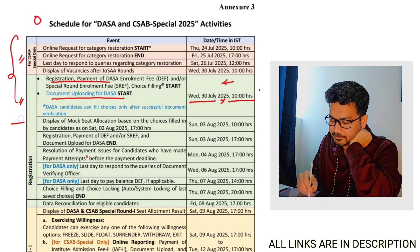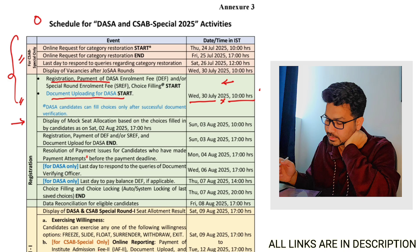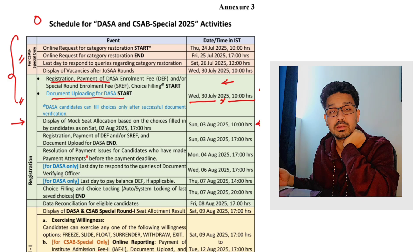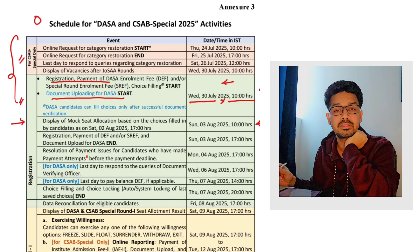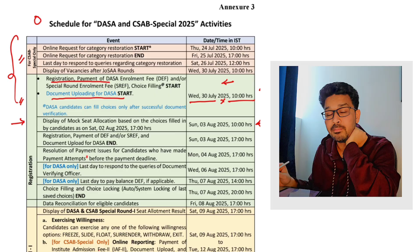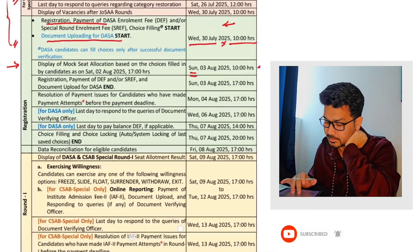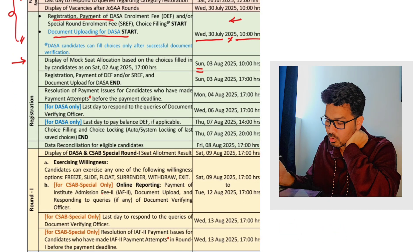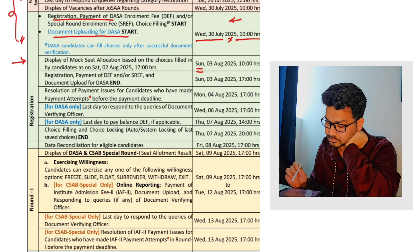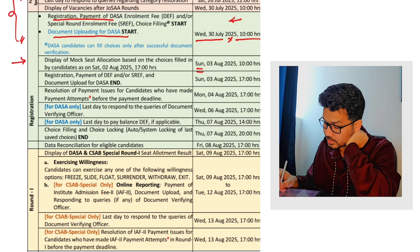After this, if you see — display of the mock seat allocation based on the choice filled in by the candidate. As per the process, first you have to upload the documents, then documents will be verified, then you have to make the payment. Once done with payment, you will be filling the choices. At the end you can take the printout of your choice filling. After that there will be a mock allotment display which will be happening on 3rd of August. Once the mock allotment is done, you can rearrange your choice filling.